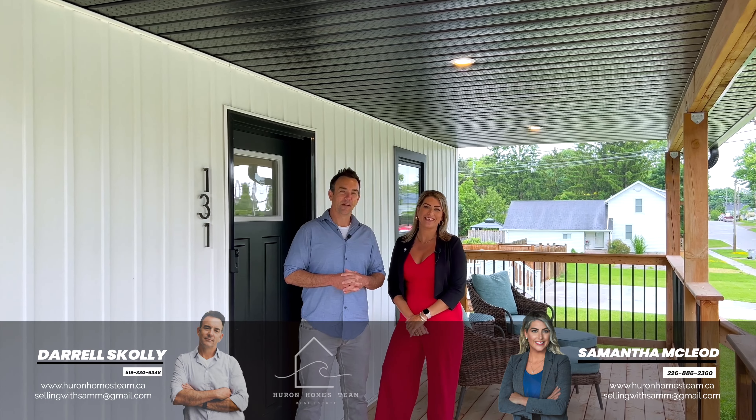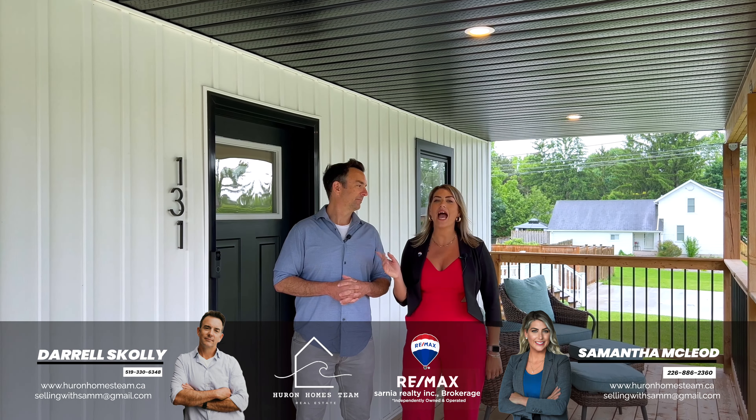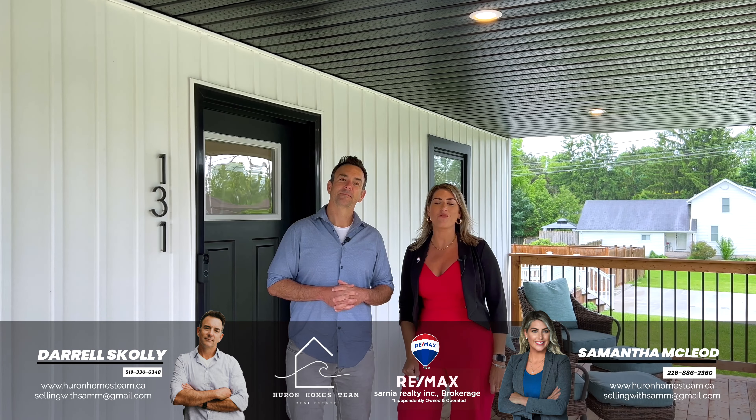Hi, I'm Samantha McLeod, and I'm Daryl Scully, and we are the Huron Homes team. Welcome to our newest listing at 131 John Street in Watford, Ontario.